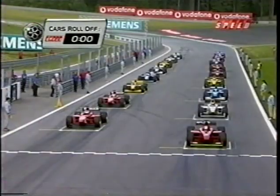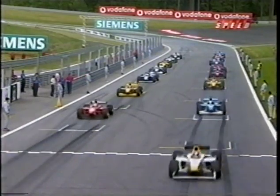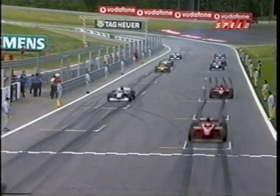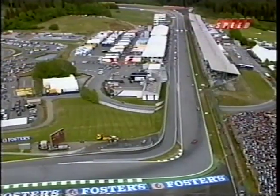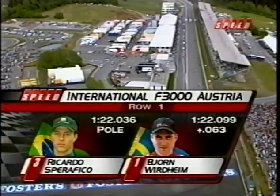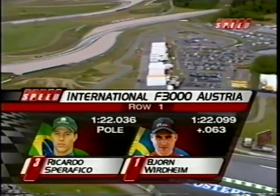Time for the cars to head off on the formation lap to make sure they all get started — only 17 cars today. They lost Jeffrey Van Hooydonk, who was driving for Team Astro Omega; unfortunately he ran out of money and his car is missing from the grid. Everybody else gets away cleanly. The grid: pole is Ricardo Sperifico — his third pole — beside him points leader Bjorn Vertheim.